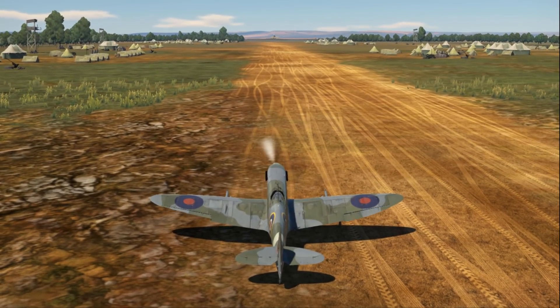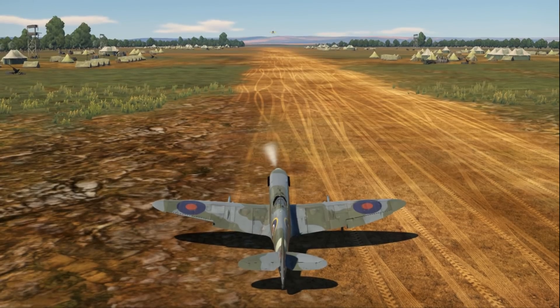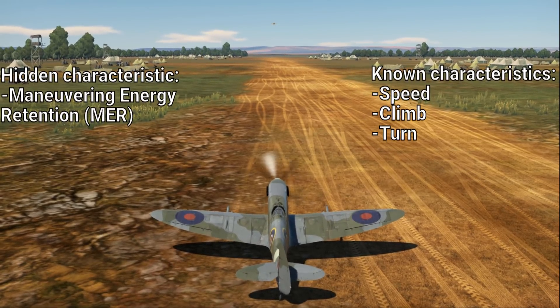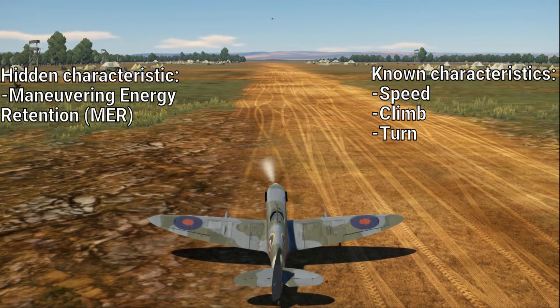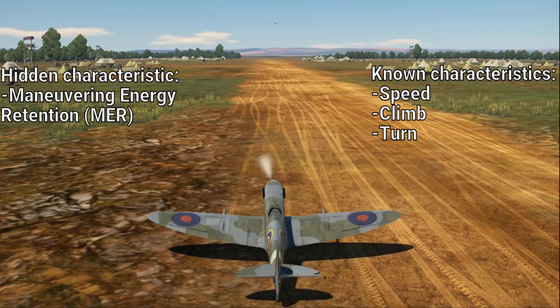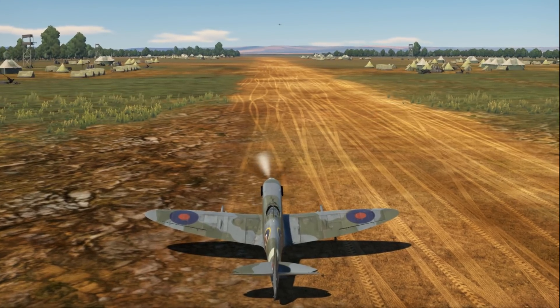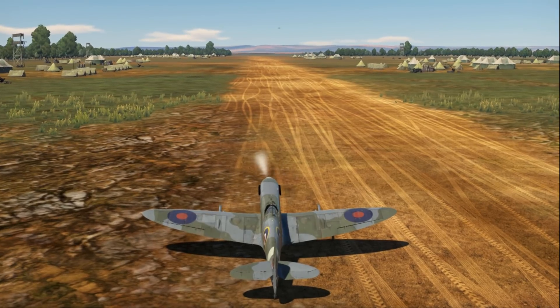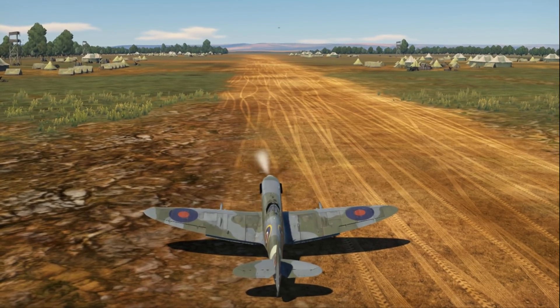Hey guys, item514 here, and I'm going back to my roots with a rather technical video this time. The topic of this video is a hidden aircraft performance characteristic known as maneuvering energy retention, which is simply the amount of energy conserved when executing a turn. This hidden aircraft performance characteristic may be the reason you like an aircraft even though its performance isn't special on paper.